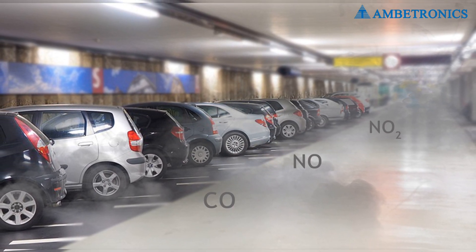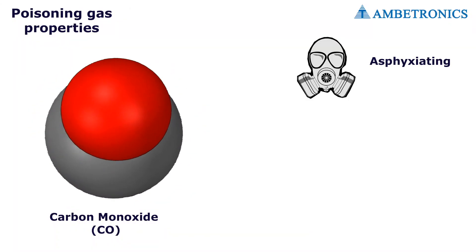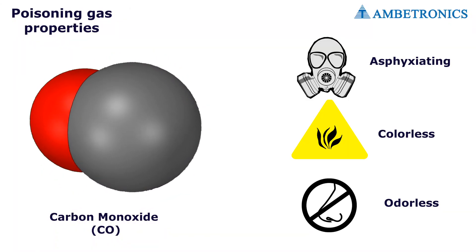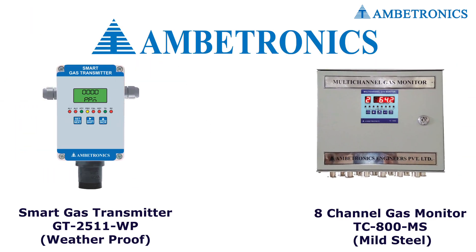Toxic concentrations are harmful for health. Carbon monoxide is a toxic asphyxiating gas — colorless and odorless — and it can quickly kill. The key to deal with this problem is to install the Ambitronics smart gas detector GT2511.